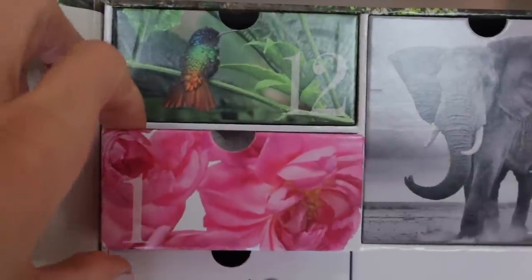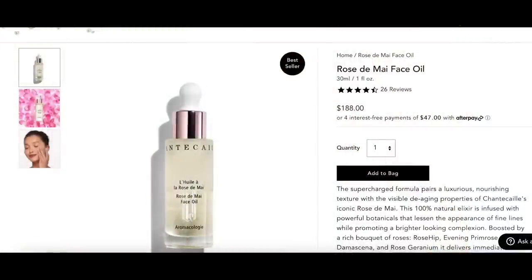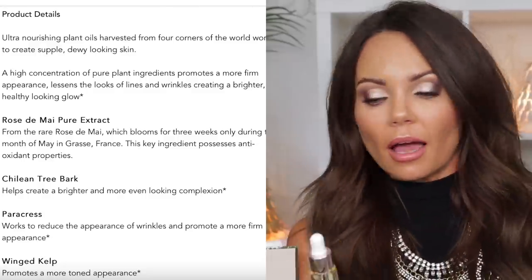Let's start with door number one — this is the Rose de Mai Face Oil, and I've been wanting to try this. I've heard amazing things about it. This is actually half an ounce — a full bottle is $188 for one ounce, so this half-ounce is worth $94 alone. I don't know what's so special about this rose oil, but I've heard amazing things. I'm excited to try it and see if it's worth the splurge because that price tag is crazy expensive. I'm curious to find out what everybody loves about it because people seem to rave about it.